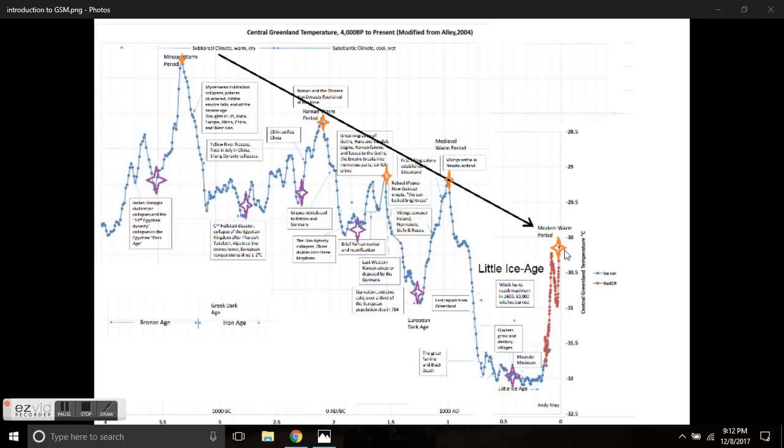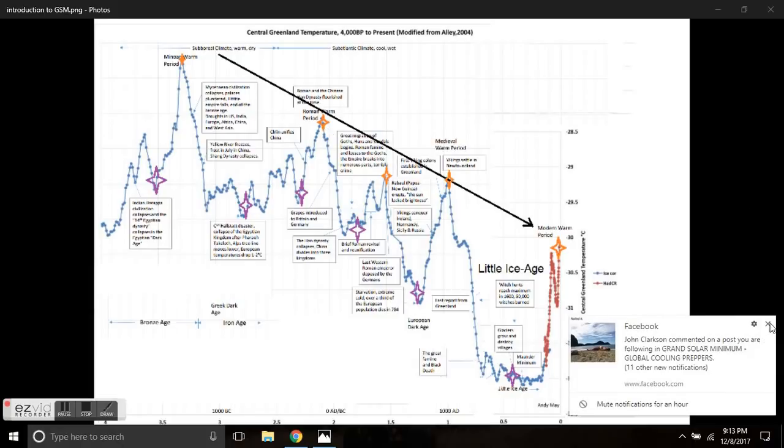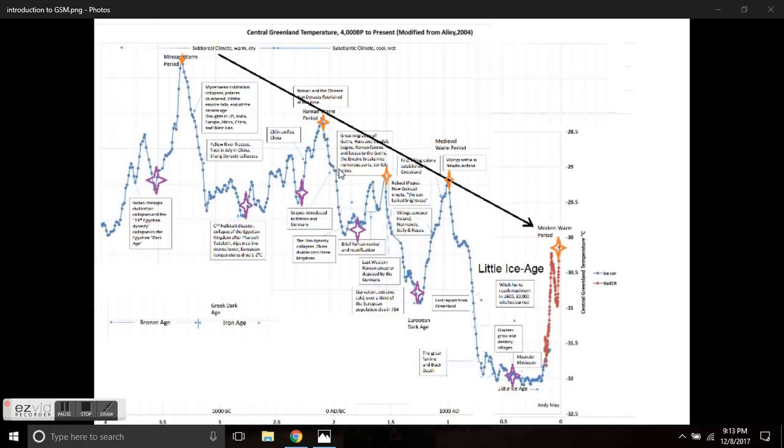So we're done with the peaks. Now, the next phase — looking at the grand minimums — is a direct drop-off into cold, which destroys empires. The Mycenaean civilization was destroyed in decades. The Great Migration of Goths and Huns happened on this drop-down, collapsing the Roman Empire. This is the European Dark Age. Here's the Mini Ice Age — glaciers grew and destroyed villages — and the Maunder Minimum. And now we're back in our little warm period that is now over.